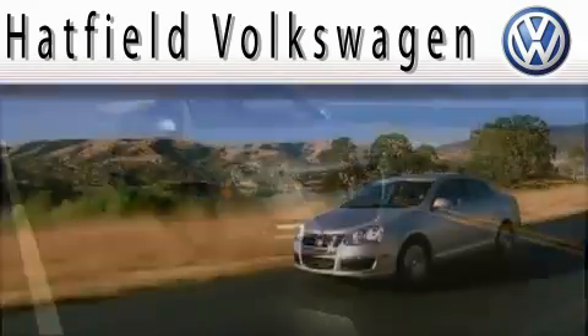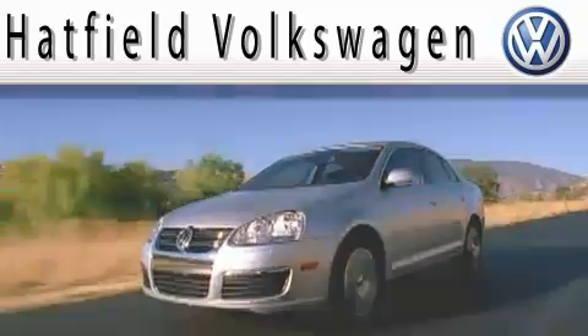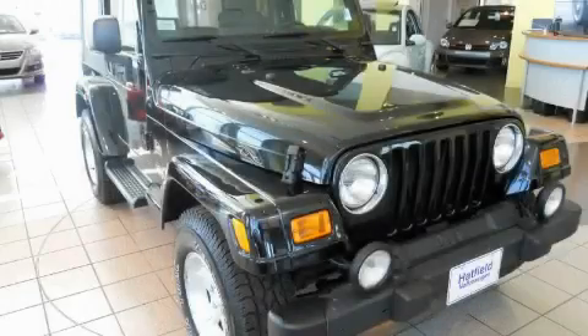Another fine vehicle offered by Hatfield Volkswagen. This is a 2004 Jeep Wrangler built with trails in mind.